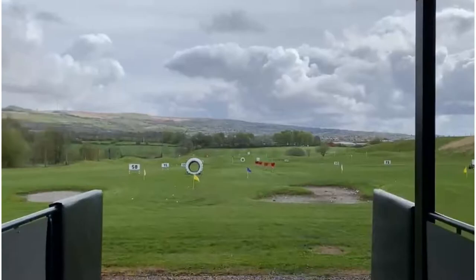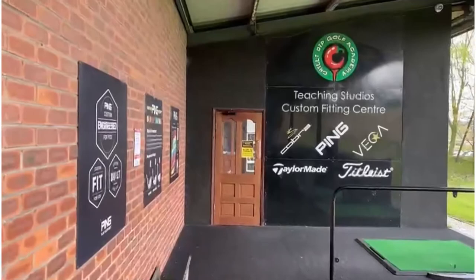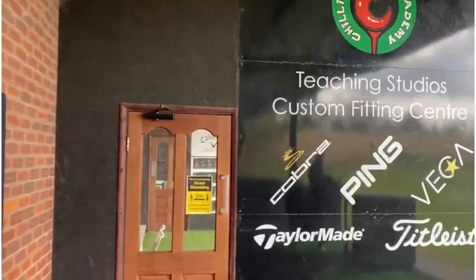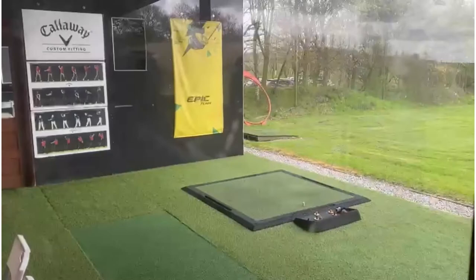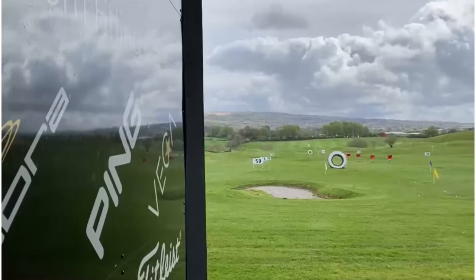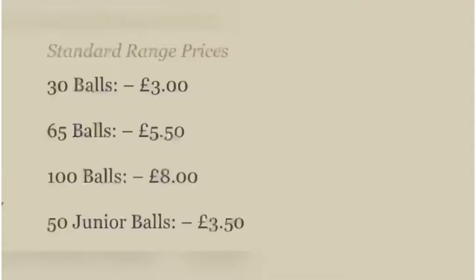They've got a full custom fitting studio which they use for custom fitting clubs, and they also use it for their coaching. All their PGA professionals use this with the TrackMan equipment, just to give you a good feel of the clubs you're trying out to buy, or if you're there for a lesson you've got the best facilities available to help you improve your golf game.